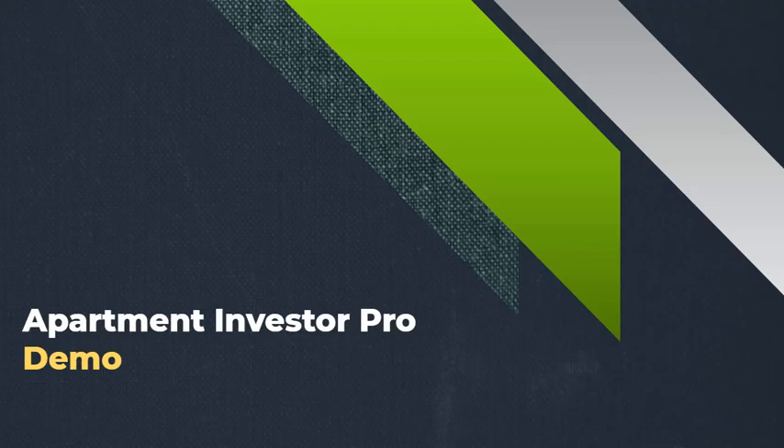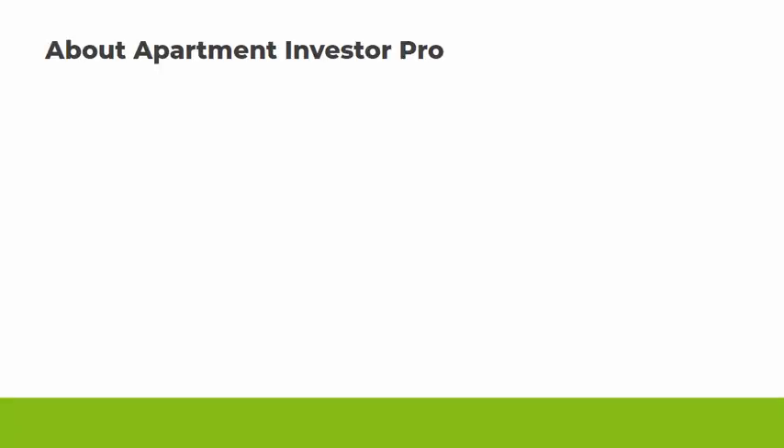Here's a quick demo of our service. In just a moment, I'll show you some of the websites that we offer. So first, just a little bit about us. We're Apartment Investor Pro, and we've been building websites for real estate investors for over 15 years.